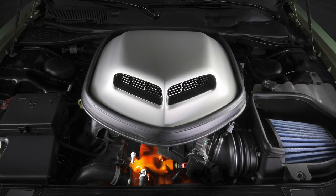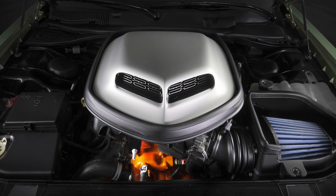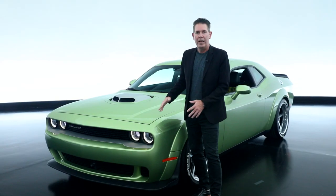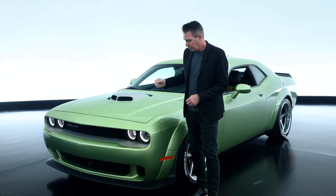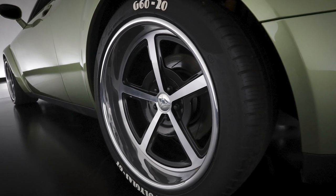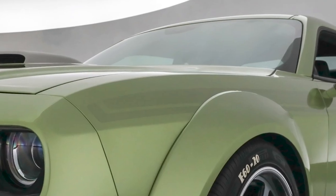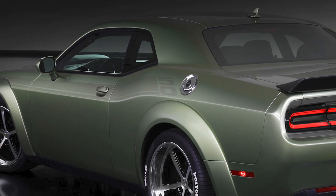Under the hood, underneath the shaker, we have our 392 engine putting out 485 horsepower. This vehicle has the Mopar lowering kit on it with a coilover suspension. We have 20-inch Forgeline wheels on it, and then down the body side, we have this very subtle graphic with a 50 underneath the clear coat on the rear quarter.